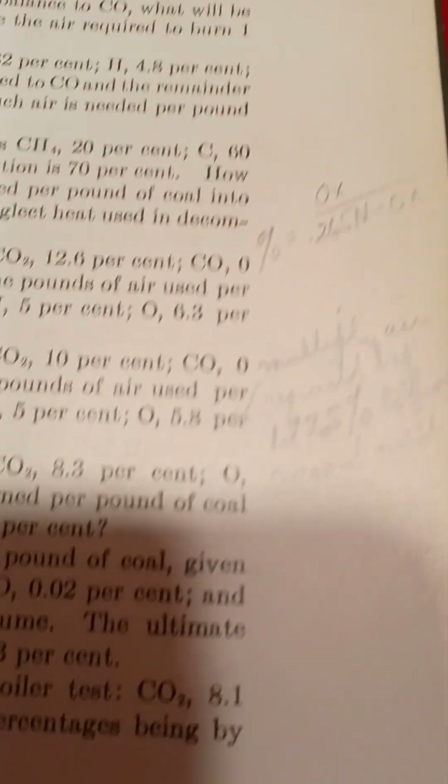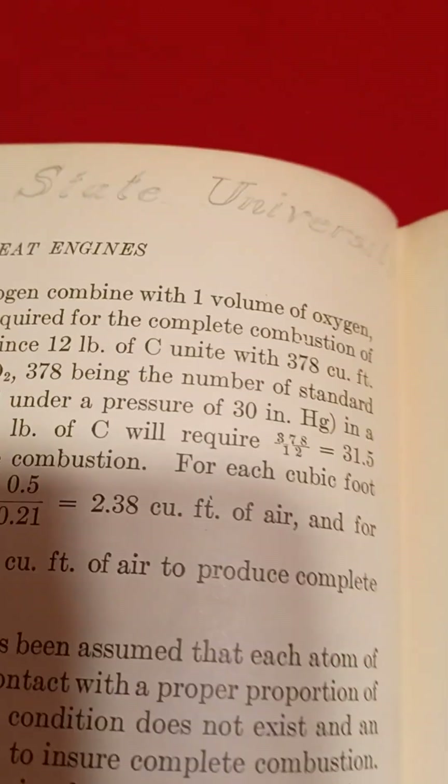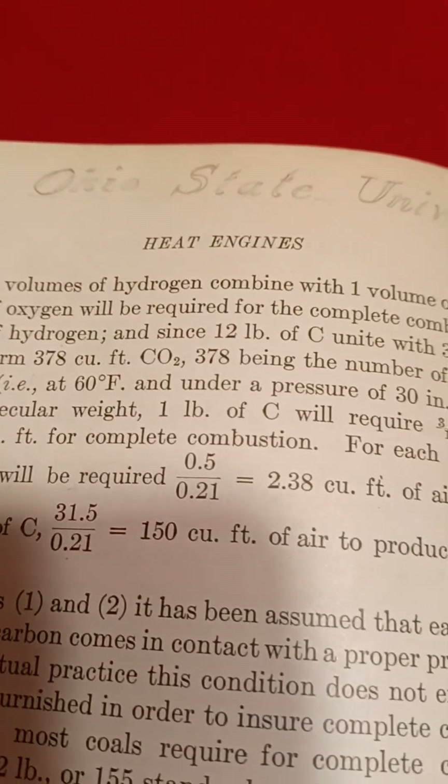There's the preface to the third edition. There's a lot of writing in the edges, especially about fuels, combustion, thermodynamics. This was used at Ohio State University.